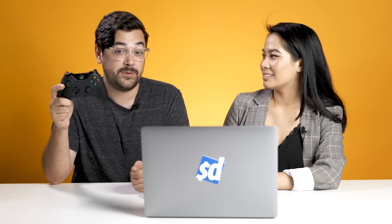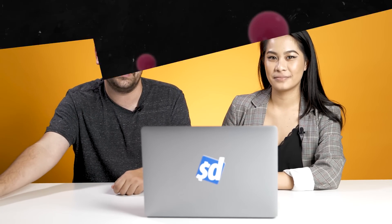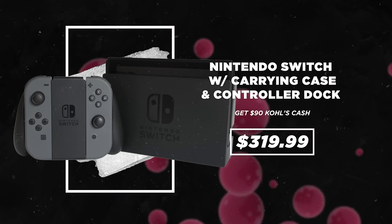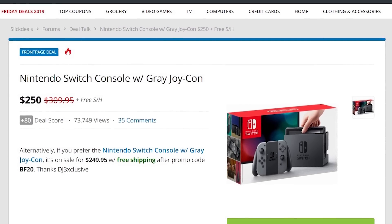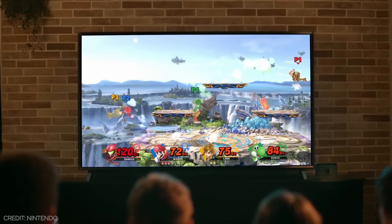If you're not interested in buying an Xbox One X, Kohl's actually has another really great console deal this year on the Nintendo Switch. They have it for $320 and you get $90 in Kohl's cash back. The Nintendo Switch usually hits our front page at $270 and the lowest price we've seen in the past year has been $250. It's usually considered a buy price when you see it for $270, so once you factor in that Kohl's cash, this is a great deal.